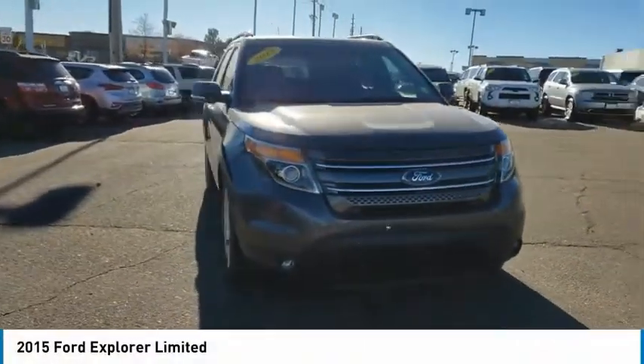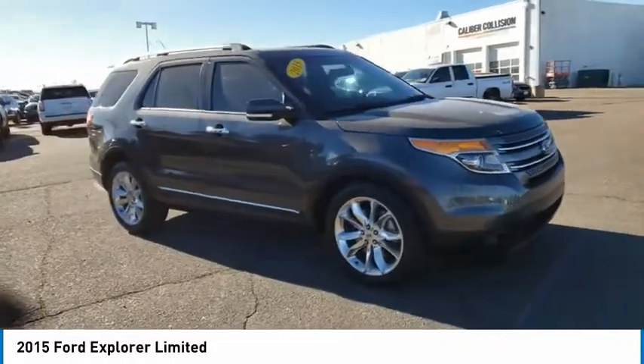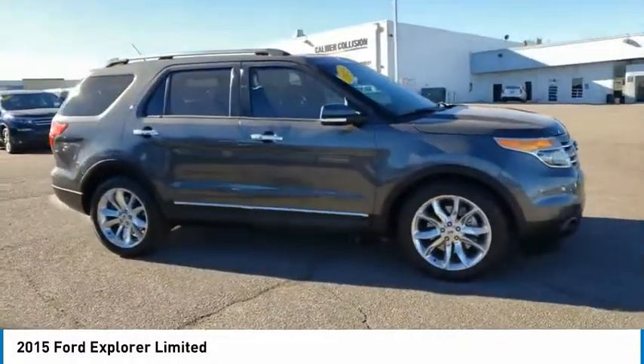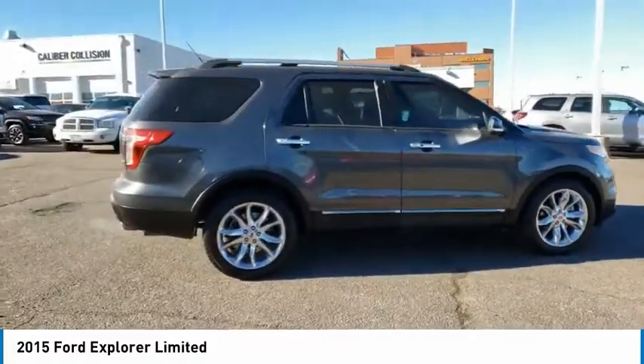Stop by and take a look at the 2015 Explorer. You've got a lot of capabilities to call on in a Ford Explorer. Don't underestimate your choices. This vehicle has less than 90,000 miles.